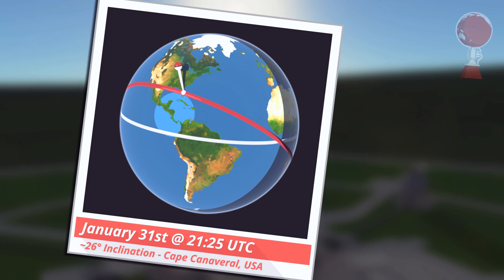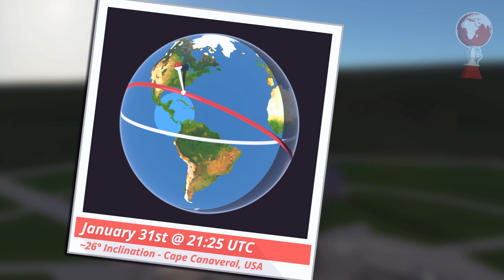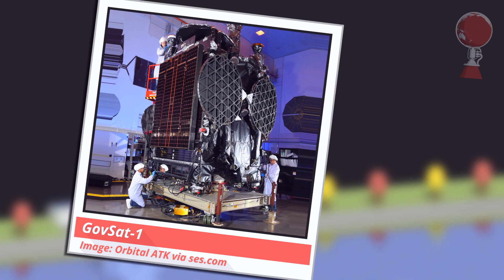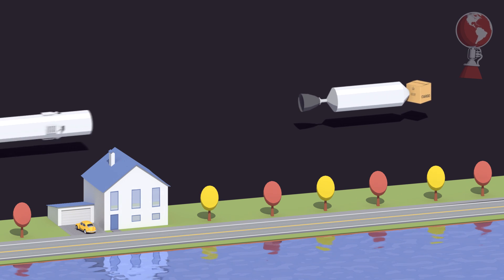First up was a SpaceX Falcon 9 that launched from Cape Canaveral, going east following a 26-degree inclined geosynchronous transfer orbit. On board was GovSat-1, built by Orbital ATK for Luxembourg. Once in its final orbit, it will hover at 21.5 degrees east over Africa, able to reach Europe, the Atlantic Ocean, Africa, the Indian Ocean, and parts of Asia with its steerable dish antennas. It has many purposes ranging from civilian to military applications, such as emergency satellite calls from ships in distress.